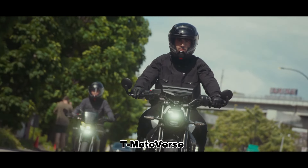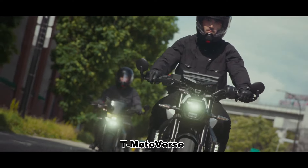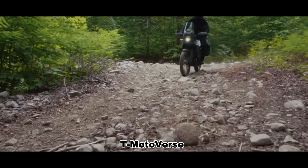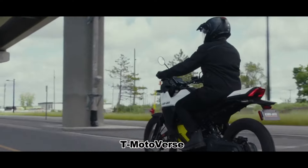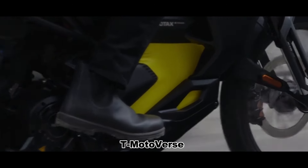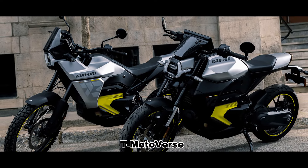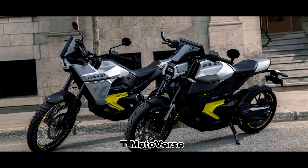The Can-Am Pulse street version provides four driving modes: Normal, ECO, Rainy Day, and Sport Plus, while the Origin adds Off-Road and Off-Road Plus modes. As of now, there is really nothing special about these two electric motorcycles from Bombardier, and overall the features of these bikes don't justify the prices.